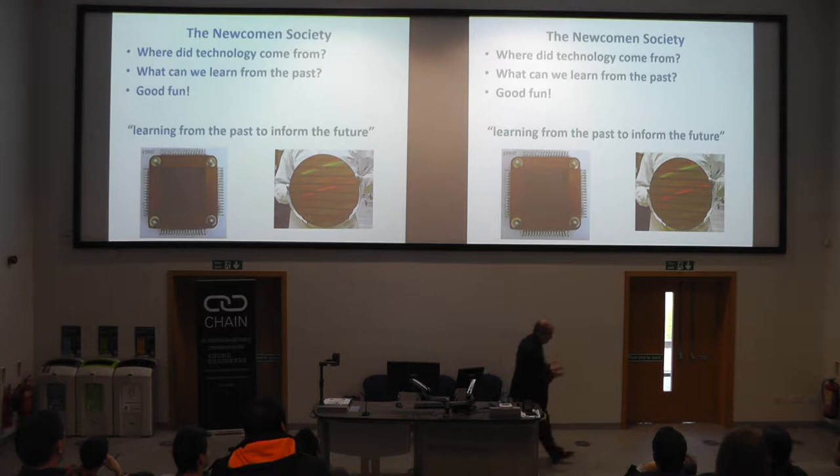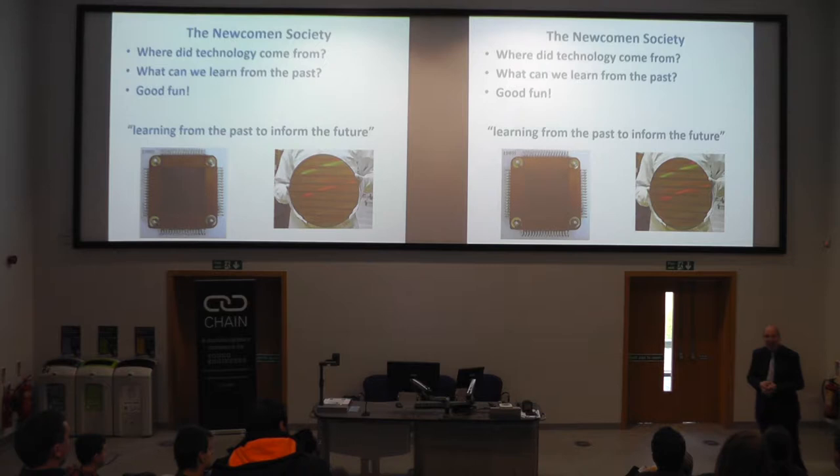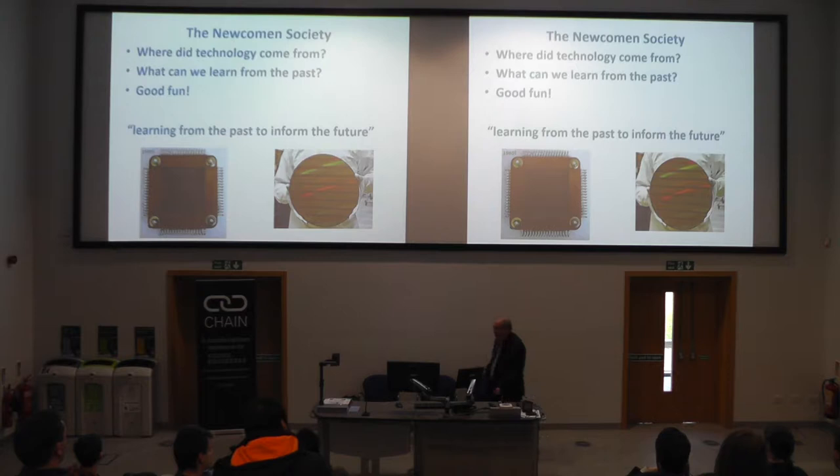Why should we be interested in the history of engineering as a discipline? One slogan is learning from the past to inform the future. What you very rapidly appreciate as you get involved in the history of technology is the sheer continuity of themes — a ferrite core memory from a Ferranti Argus computer built here in Manchester is actually a straightforward predecessor of the kind of fabs diced into chips that Intel produces today. So we can learn where we come from, and above all, I hope it's going to be good fun.